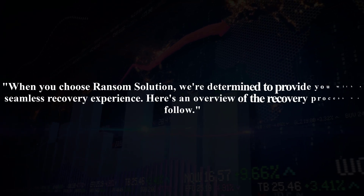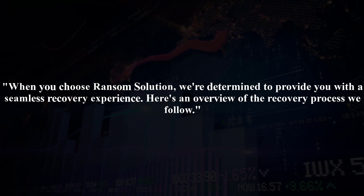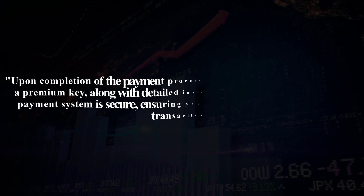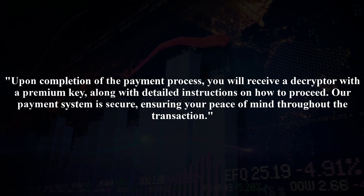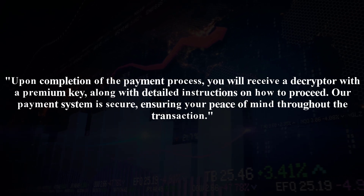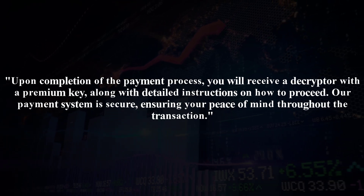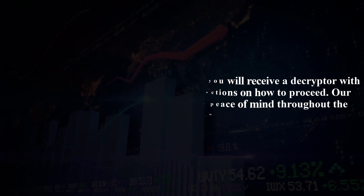When you choose Ransom Solution, we're determined to provide you with a seamless recovery experience. Here's an overview of the recovery process we follow. Upon completion of the payment process, you will receive a decryptor with a premium key, along with detailed instructions on how to proceed. Our payment system is secure, ensuring your peace of mind throughout the transaction.